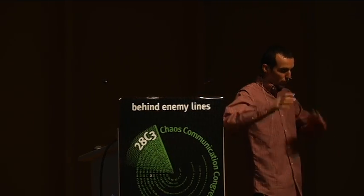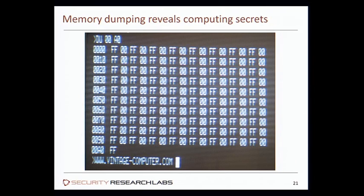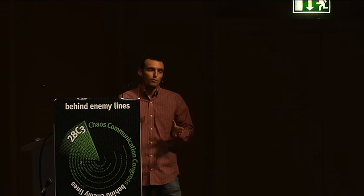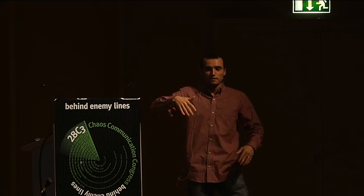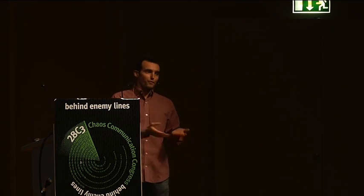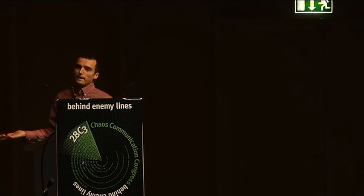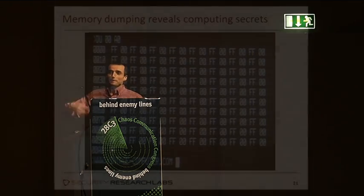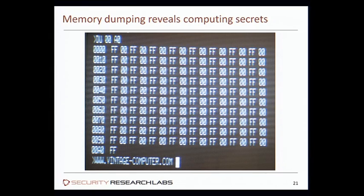We took one part of the API and found it had memory access — physical operating system memory access functionality. From PostScript you can say 'VxWorks, give me bytes from this physical address' and it will give you. So we wrote a memory dumper which dumps basically the memory. Once you have the memory dump, you have all computation secrets on any computation platform, because everything which is in RAM is basically the live state of a computing machine.